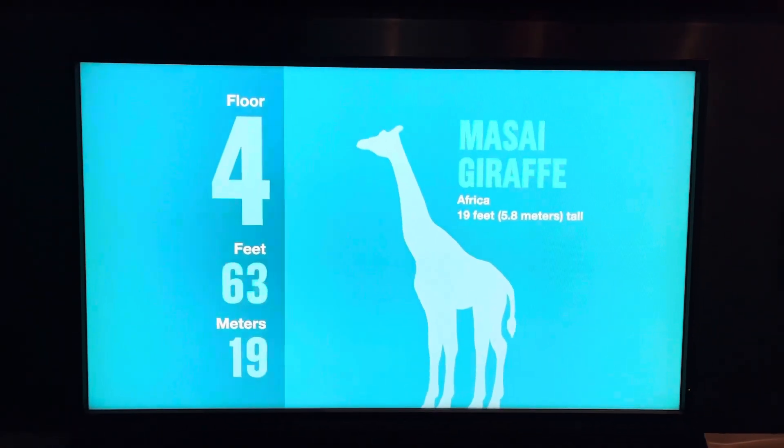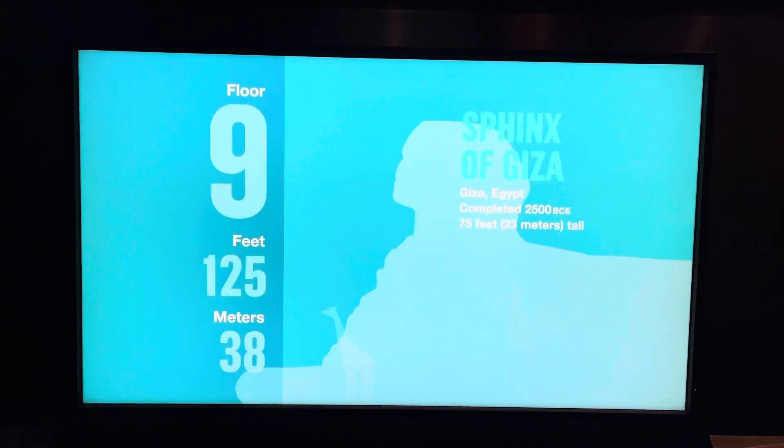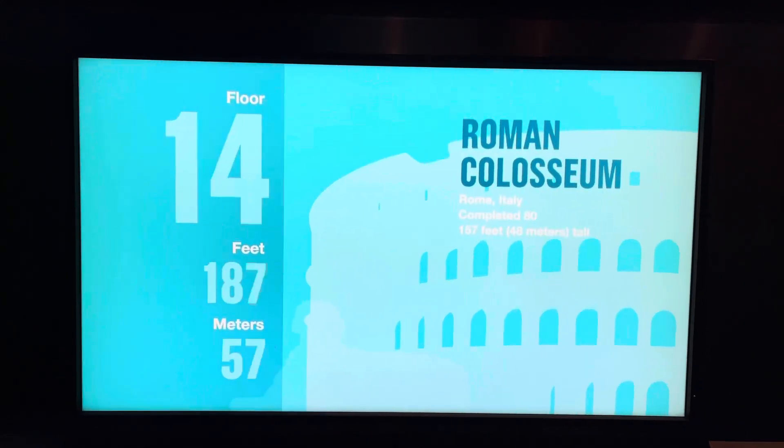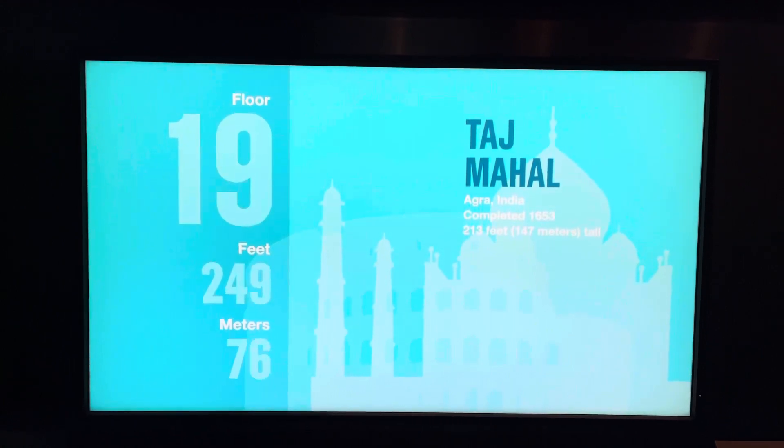Welcome to the Sky Deck. You're on your way to the top of the tallest building in the Western Hemisphere. Along the way, you can watch as we pass by some of the tallest buildings, monuments, and structures in the world. Soon, you'll be enjoying what we like to think of as the best view in the world.